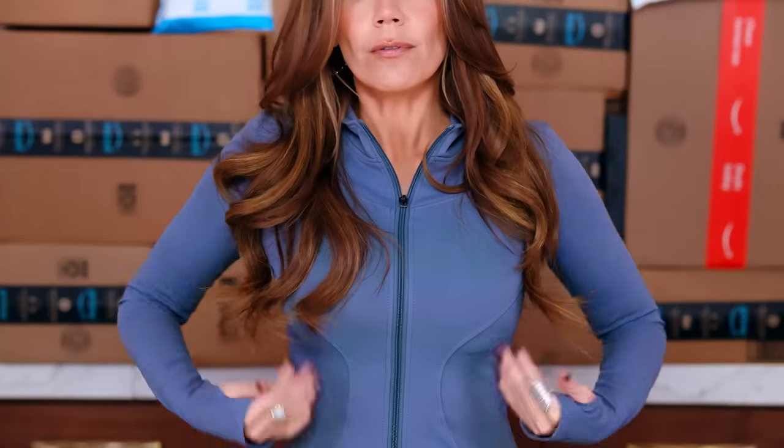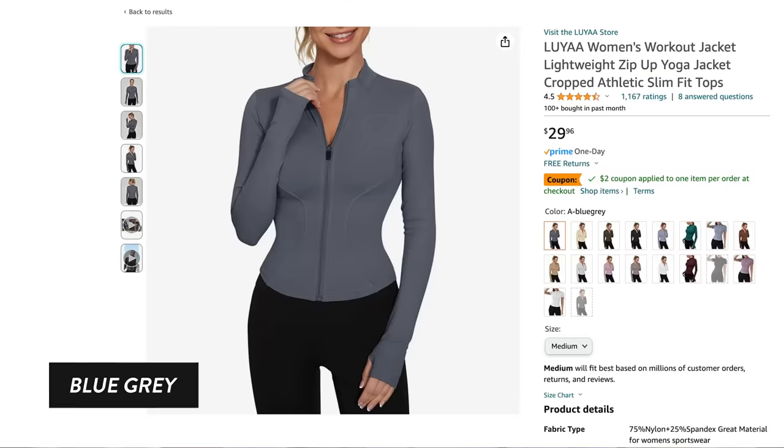I wanted to find options that are as good as the inspired version, like what I'm wearing right here. This is inspired by Lululemon — the brand is literally called Luya. This is $25. Look how cute, flattering — the shape, everything, A to Z: quality, thumb holes, really gorgeous color. This is the dark gray blue, I think it's called. I'll list everything in the description box below.